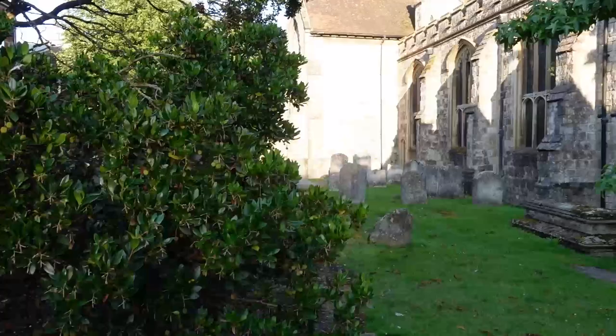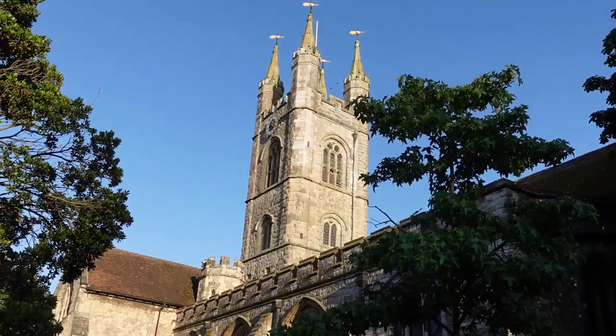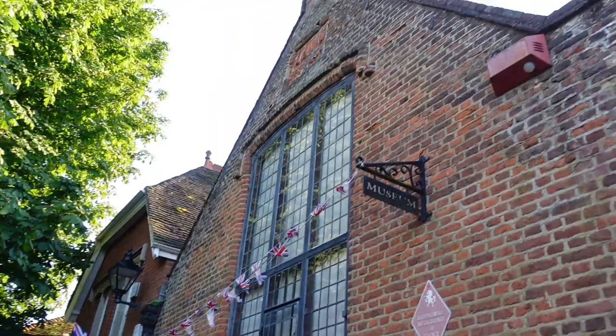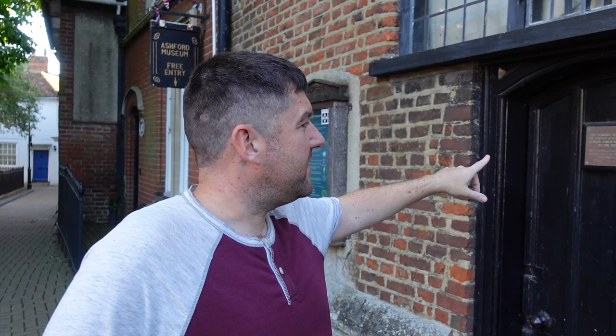Just another shot of the church. But if you come over here - it's the Ashford Museum. I was just looking on here and it's got a Historic Building of Kent plaque. It's now the Doctor Wilkes Memorial Hall, but it was formerly the Ashford Grammar School. Imagine that being your grammar school - it's a bit tiny. You probably would have had a lot less students back then. I was just reading that it was erected in 1630 by Sir Norton Knatchbull. What a name.